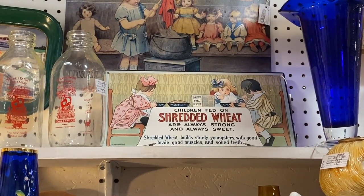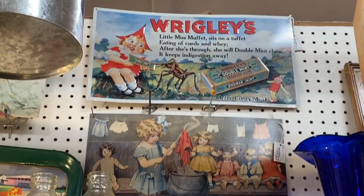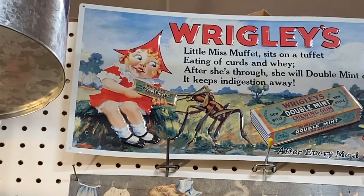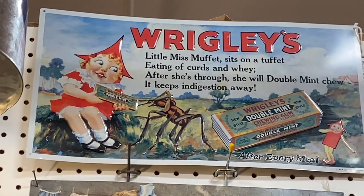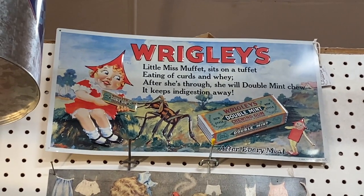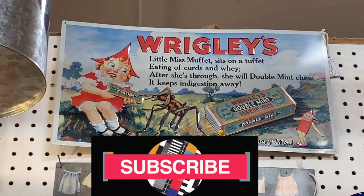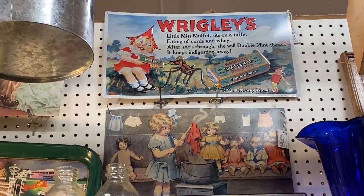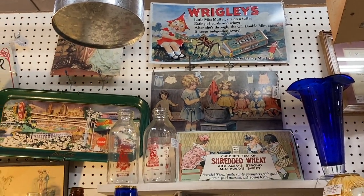Oh my goodness, we are off to a great start. Look at that shredded wheat ad — and I love this Wrigley's girl. Oh my gosh, is she feeding it to a spider? What the heck! 'Little Miss Muffet sat on a tuffet, after she's through she will Double Mint chew, and keep indigestion away.' I have to have that!